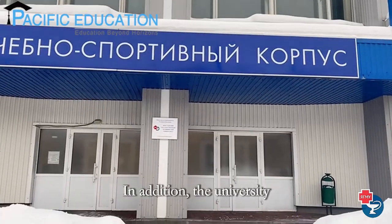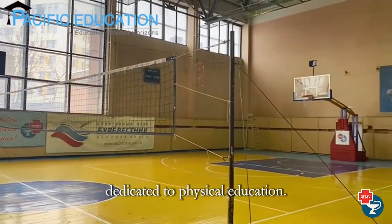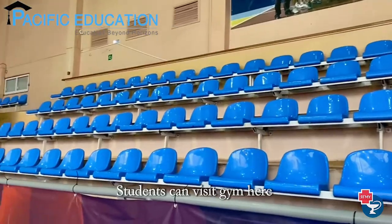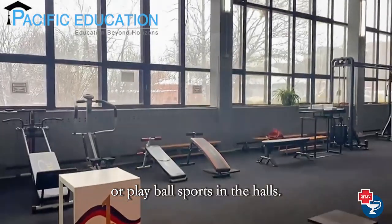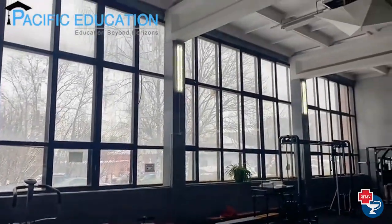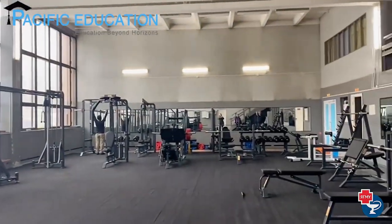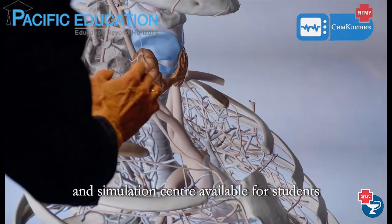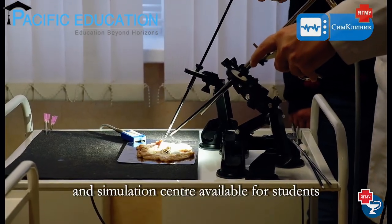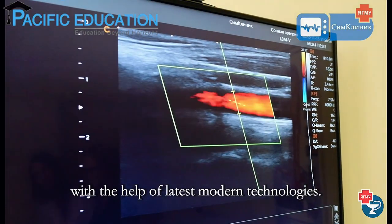In addition, the university has an educational and sports building dedicated to physical education. Students can visit the gym or play ball sports in the halls. There is also an accreditation and simulation center available for students, which bridges theory to practice with the help of the latest modern technologies.